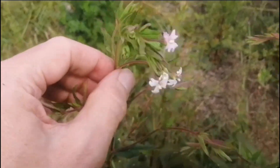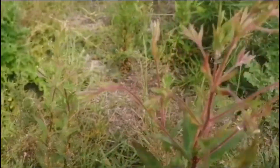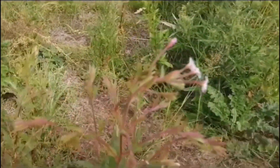Another willow herb with nodding, very pale flowers. This might actually be a species I've not located before — I think it could be a pale willow herb, though once again I'm not absolutely sure about this.